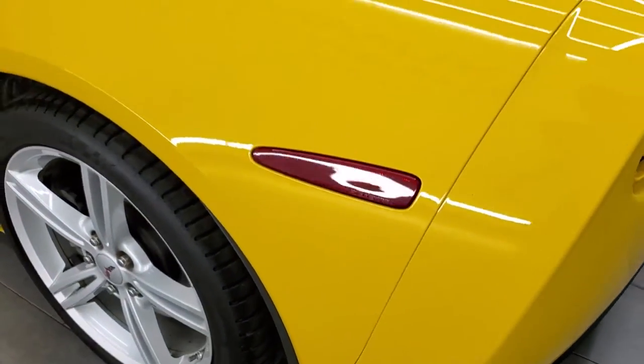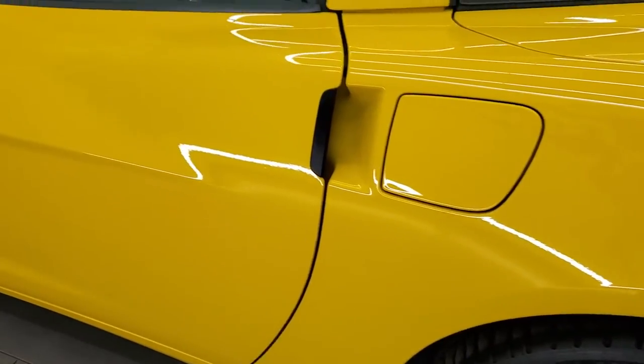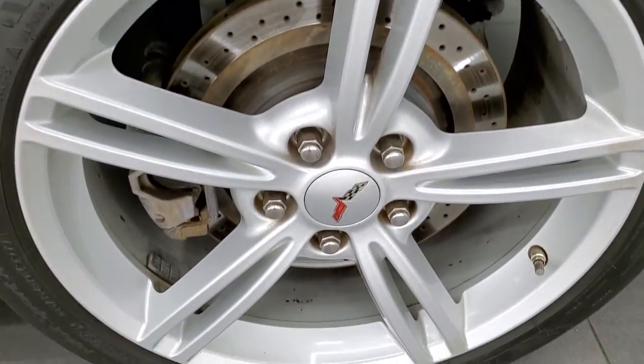Down the rest of the side of the car looks really good. No scuffs or scrapes on the doors — full disclosure. This back rim is in excellent condition as well.